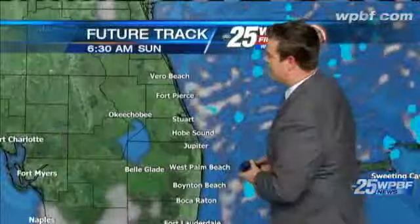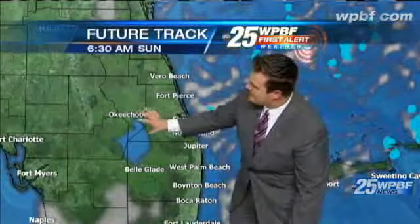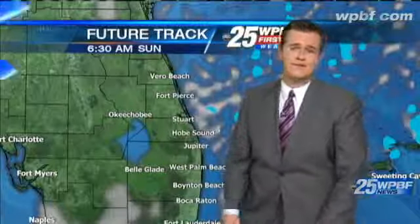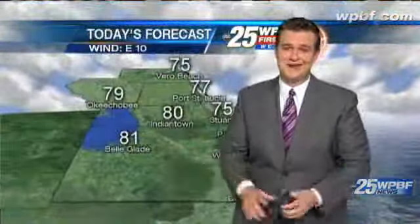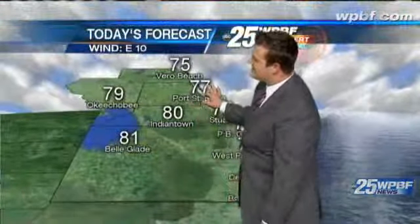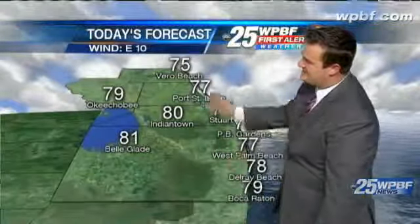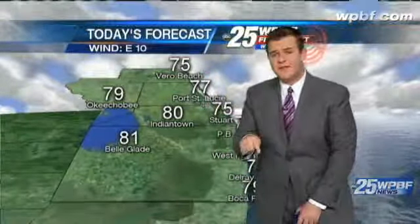It really is going to be a great forecast. Waking up tomorrow, clouds out over the water, but for us on land things are looking wonderful. Looking ahead to the next 24 hours — a great forecast across the Palm Beaches and the Treasure Coast. 79 degrees today in Okeechobee, 77 Port St. Lucie, about 75 Stuart, 80 degrees in Indiantown. Considerable cloudiness again in the first part of the day.